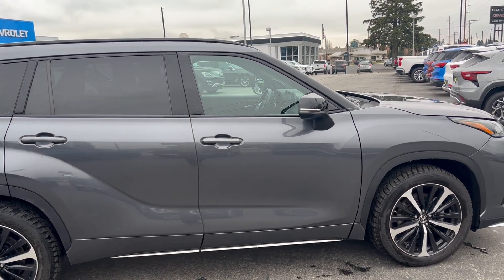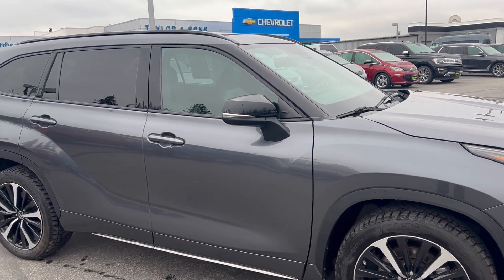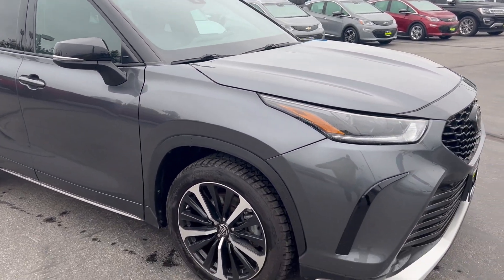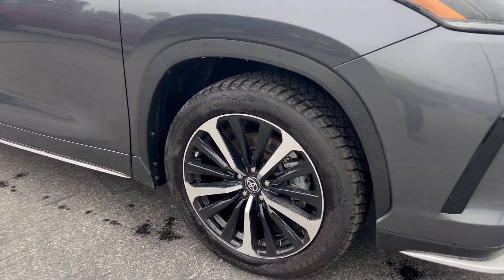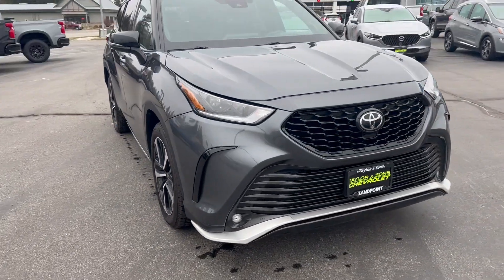Working around to the front of the vehicle — passenger side front door in good shape. Mirror caps, glass — all that in good condition.